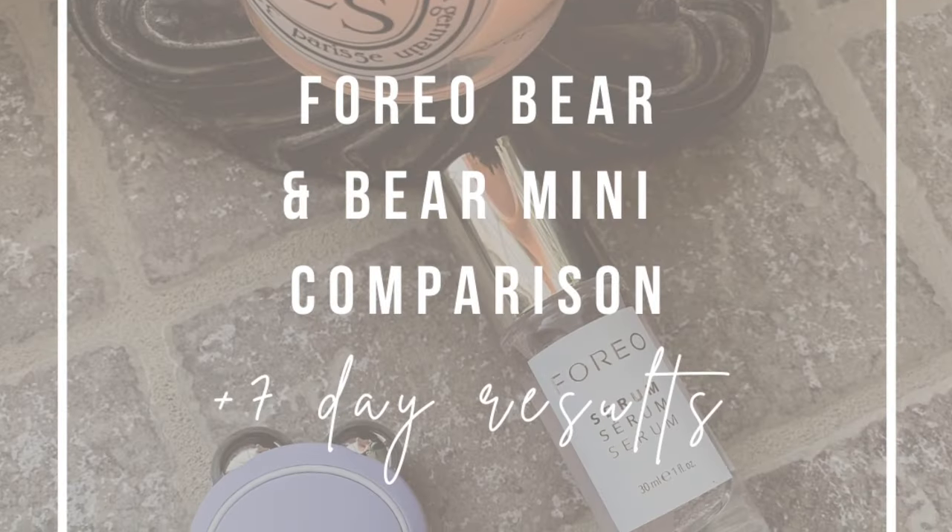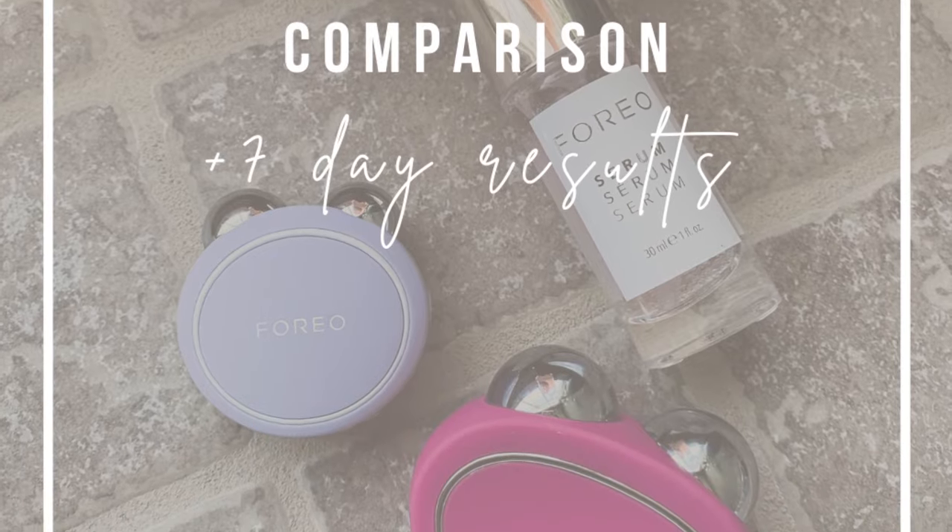I first reviewed the Foreo Bare maybe a few months ago, and I talked about how I think prolonged usage could really yield some nice results. So it dawned on me that I should probably start using both of these consistently. Not only that, I wanted to do a seven-day challenge to see if I could tell a difference in my face. Right now I'm going to insert some before and after pictures — one taken this morning, and the other taken on day one.